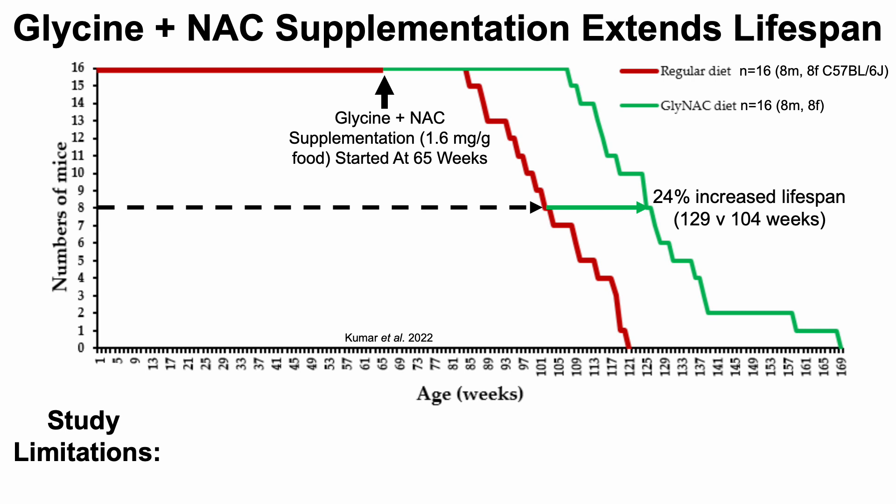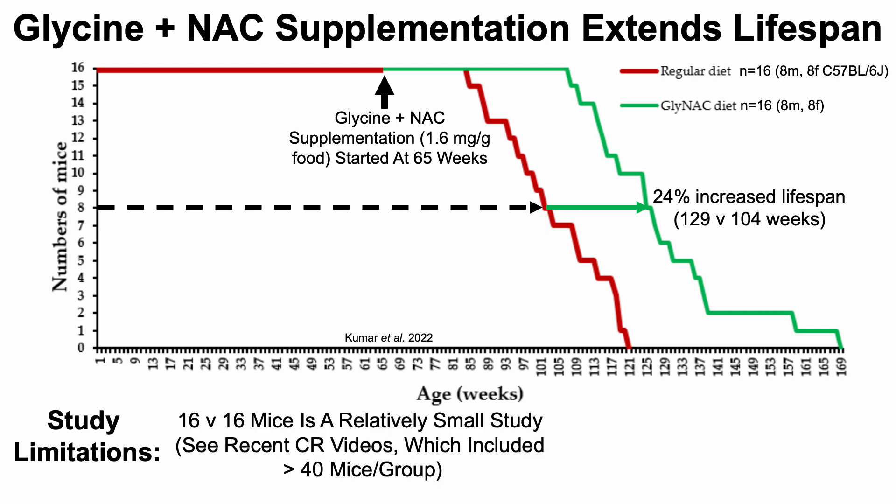This study did have some limitations. Sixteen versus 16 mice is a relatively small study for evaluating survival. Also, they didn't report food consumption or body weights of the animals at any point during their lifespan. That's important because if the supplemented animals were on even a mild calorie restriction, we know that can extend lifespan — so we can't rule that out as an explanation.